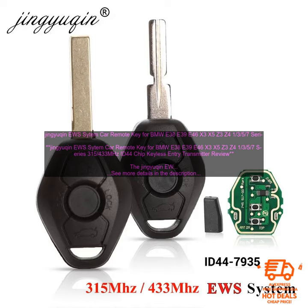Pros: high-quality materials, fits perfectly in your car's key slot, 315/433 MHz frequency and ID44 chip, easy to install, durable and reliable. Cons: none.